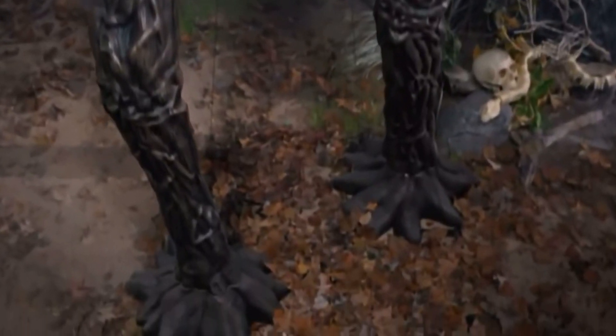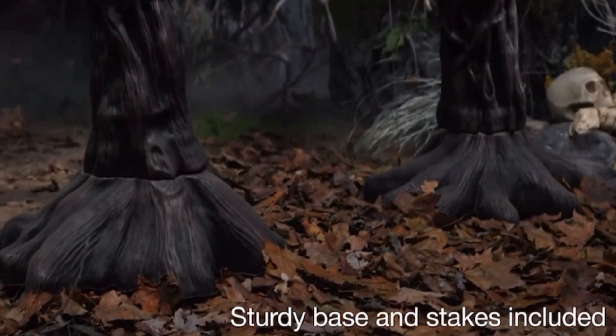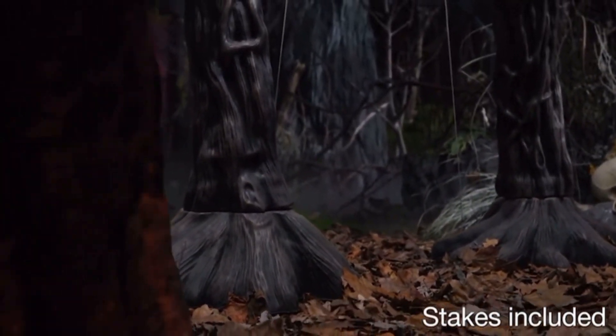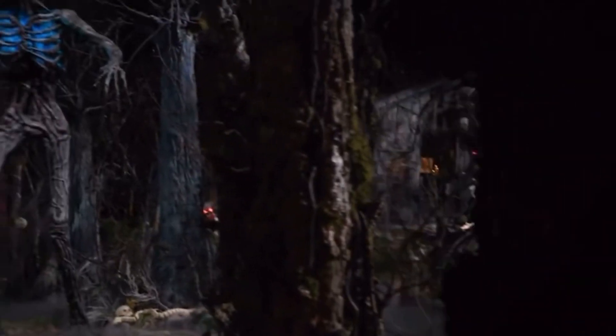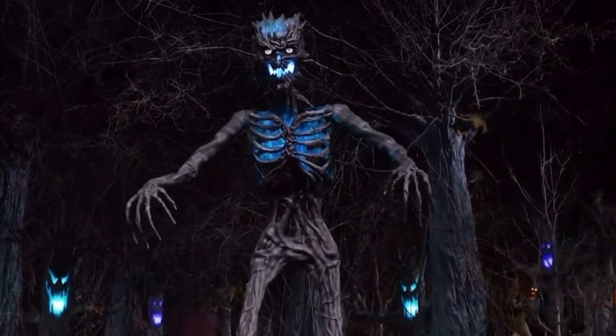He's rooted to the ground by a wide, sturdy base, ensuring he's dead and alive all season long. But do not expect an olive branch — this terrifying timber will snap you like a twig.